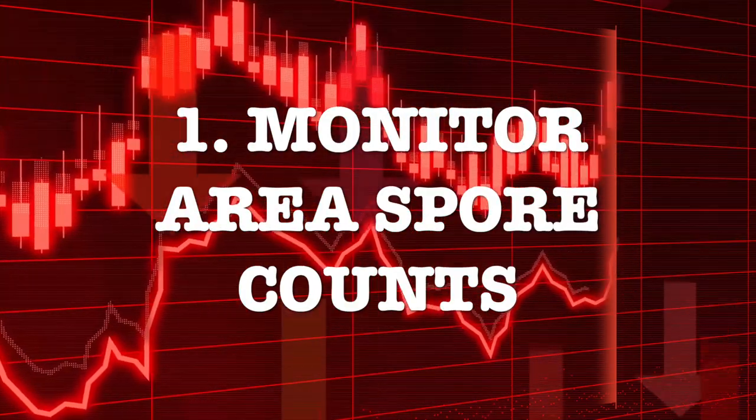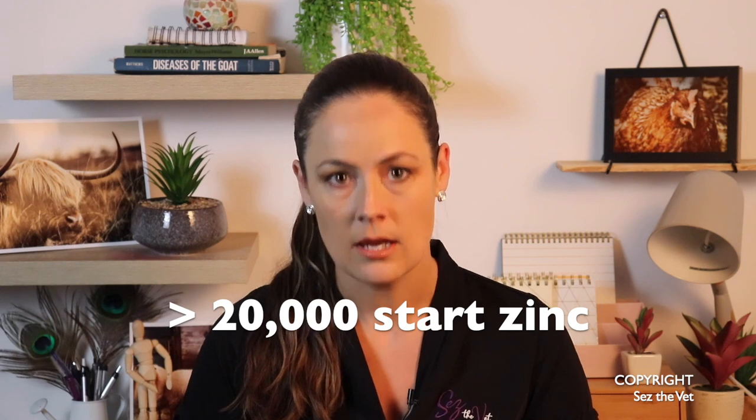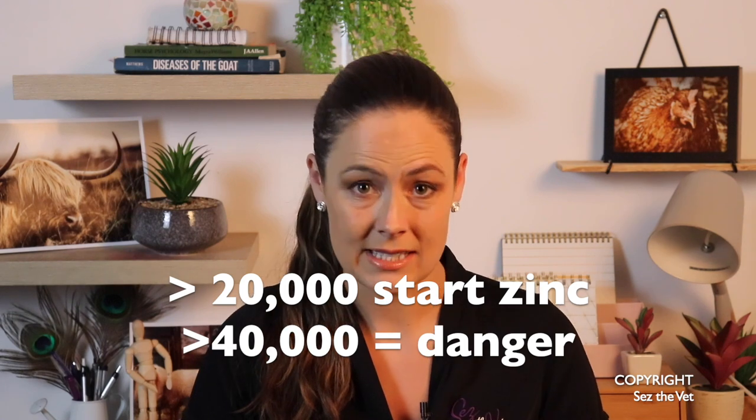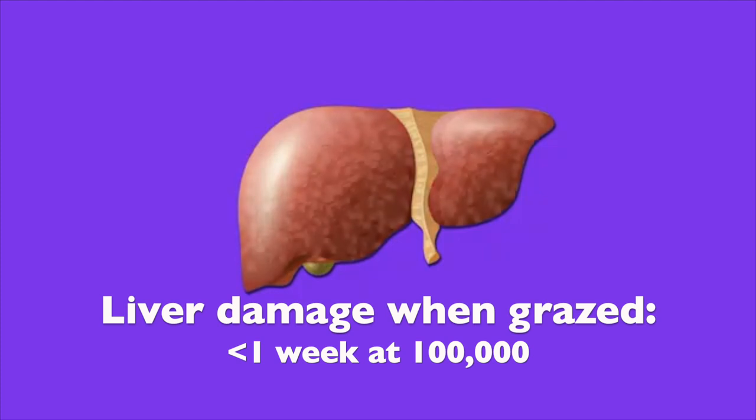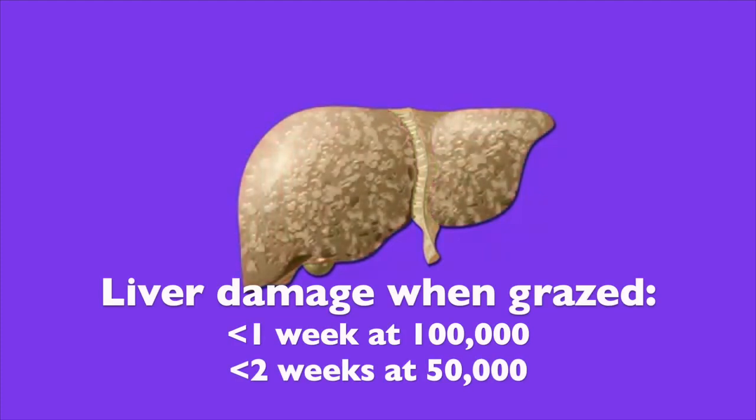Vet clinics in your area will often post spore counts online on their websites, or may even send out weekly email updates. Now every piece of land is unique — your block is going to be unique compared to your neighbours, so this is only an indication of what's going on. For sheep and cattle, we're watching those spore counts rise, and when they rise to 20,000, you're going to start your preventative zinc dosing, which is protective for the animal. We're aiming for that to start about two weeks before the danger zone, so about 20,000 seems about right. Over 40,000 is considered the danger zone, and 80,000 to 100,000 is when we see very sudden severe disease on the outside. Research indicates we get liver damage when an animal has been grazing for less than a week at 100,000, about two weeks at 50,000, and about 20 days at 30,000.